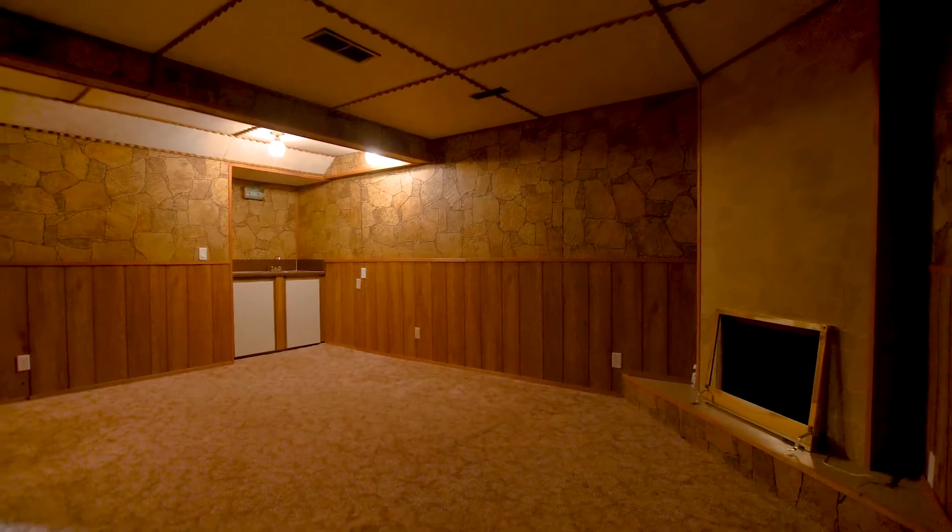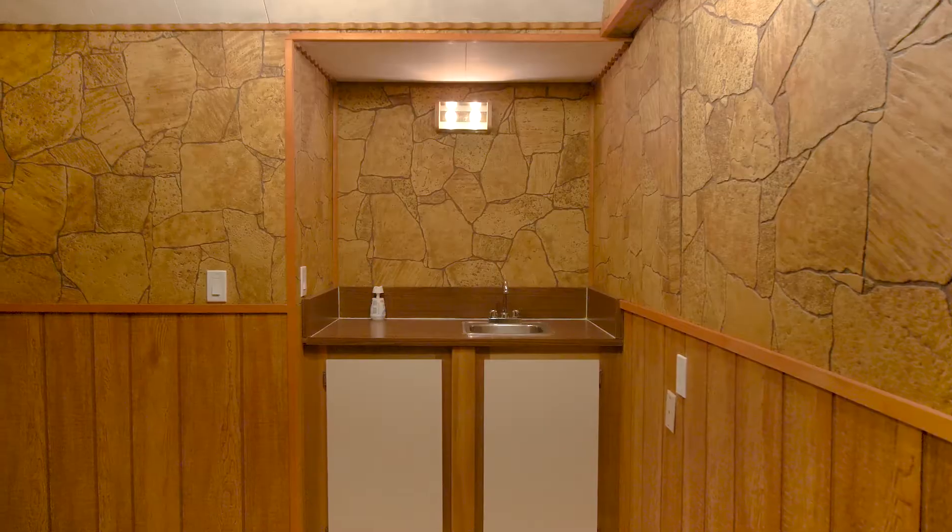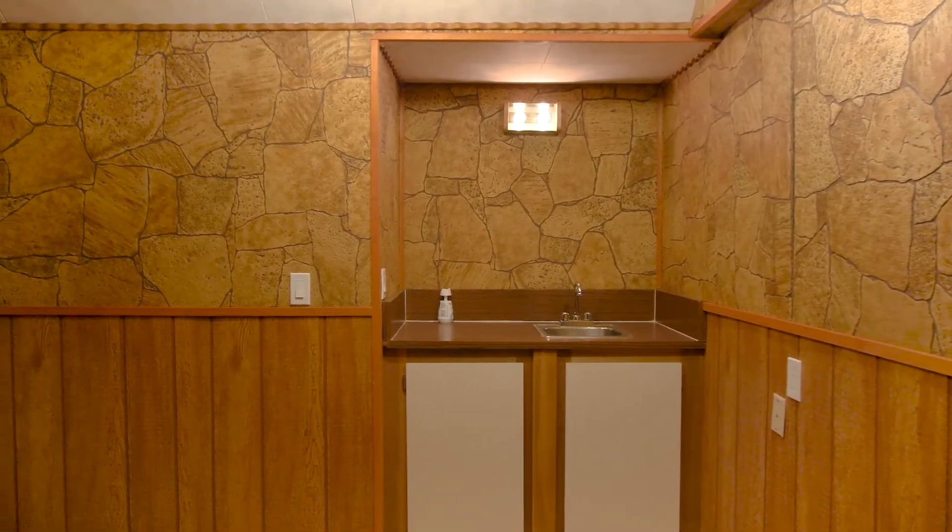The basement is the ideal man cave, complete with wet bar and corner fireplace. All you have to do is add a big-screen TV and you're good to go.